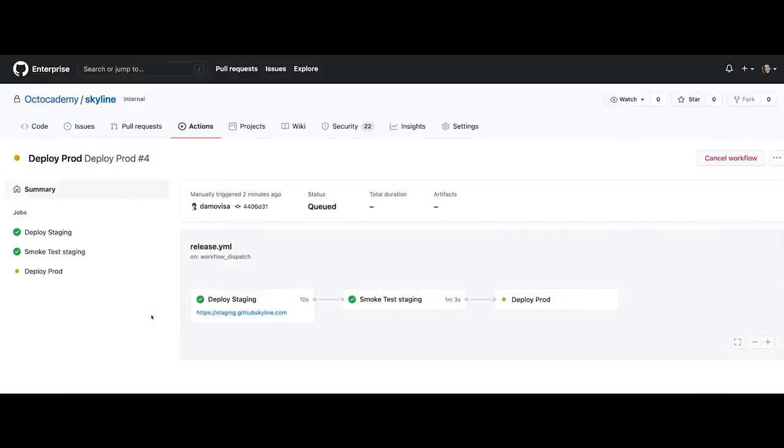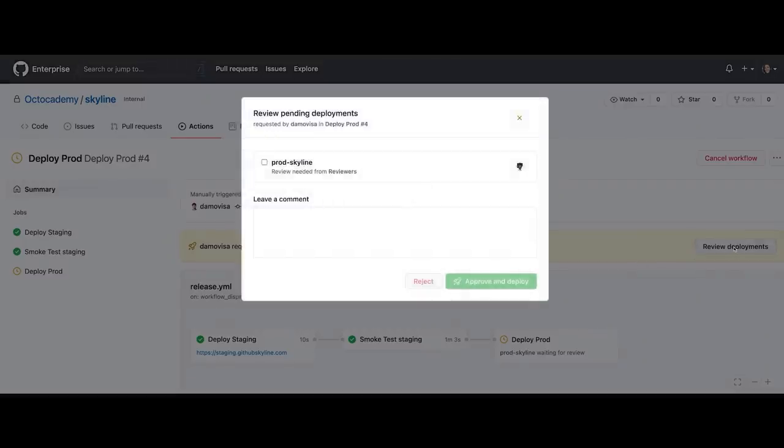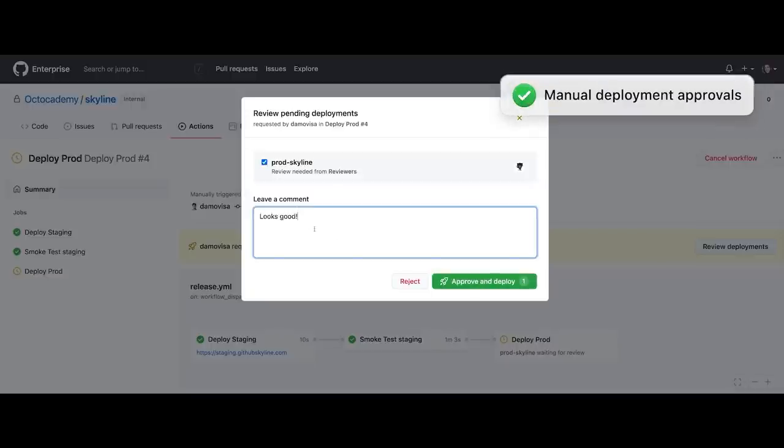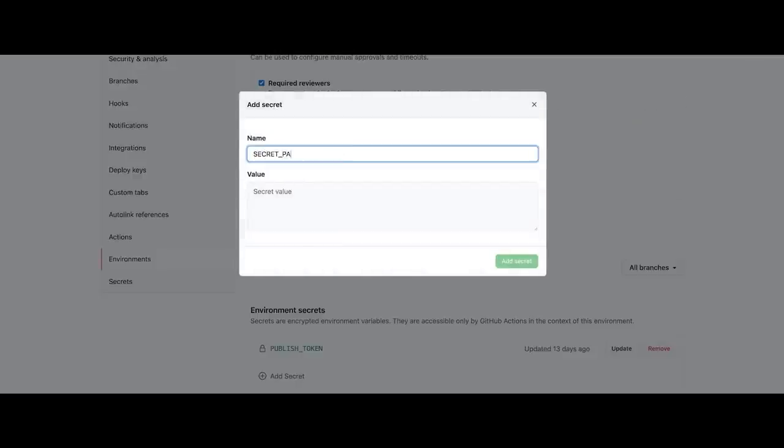At GitHub, we want to make sure that every developer has what they need to succeed at any scale. We just launched Enterprise Server 3.2, which contains more than 70 brand new features. That includes powerful new continuous deployment features provided by GitHub Actions. Our new workflow visualizer gives you the ability to target jobs to environments — you can deploy to staging and then production, all with one workflow, and even require approvals before making deployments. Administrators can securely manage secrets for every environment directly from within GitHub, so dev teams can deploy changes quickly without needing access to production secrets.